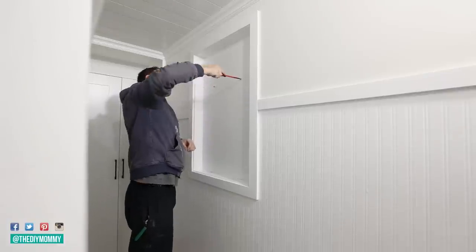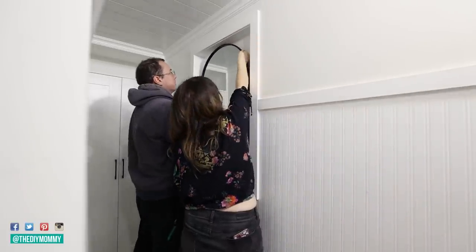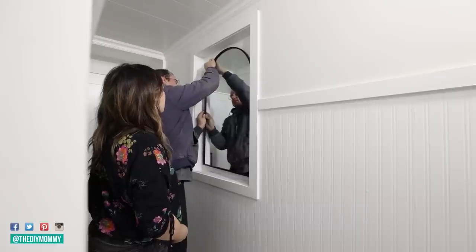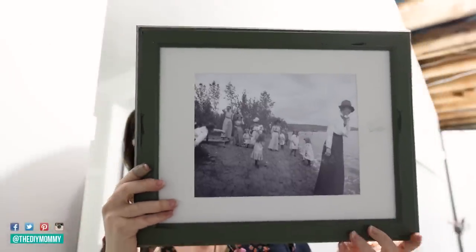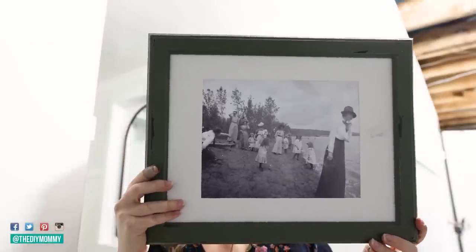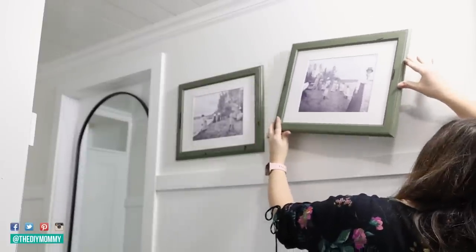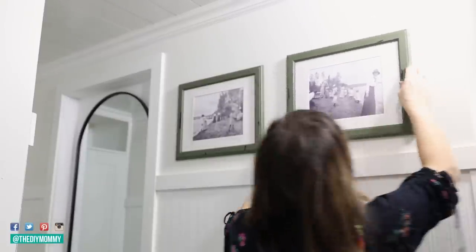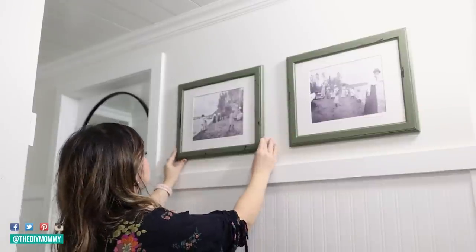This mirror I found at Home Depot Canada online, and we're hanging it inside the niche — I love how it looks. I found these historical photos on the Alberta Provincial Archives website: photos from the 1900s of Seba Beach, where this cabin is. I'm placing them in some picture frames that I upcycled last year and putting them on this wall.